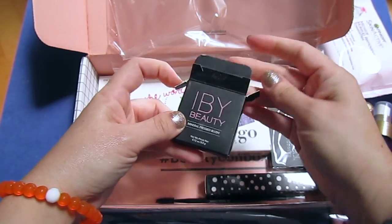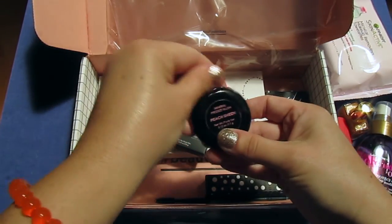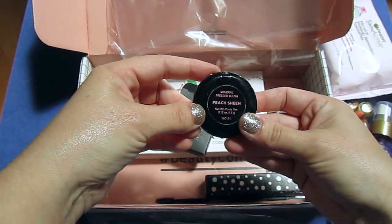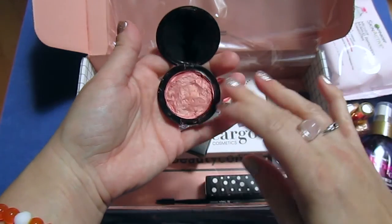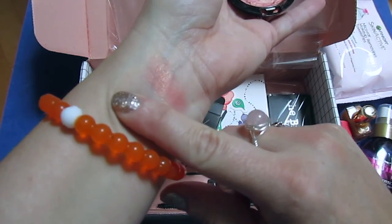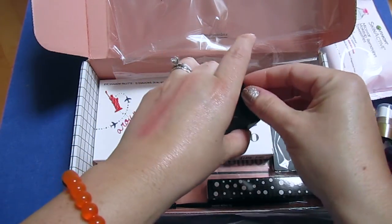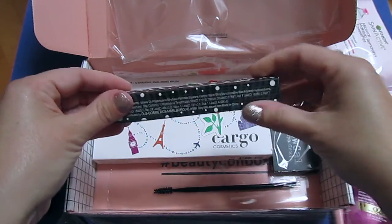This is the product I had to fix. This is an IBY mineral press blush in Peach Keen, and it came completely shattered — loose powder everywhere. I used alcohol, mixed it up, and tried to press it back together. It is a really pretty peachy color with a gold shift. It doesn't show as pretty on camera but it's very pretty. I'm just bummed it was broken.